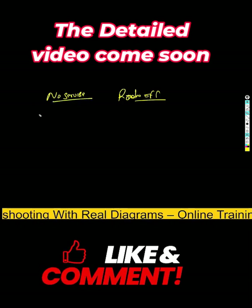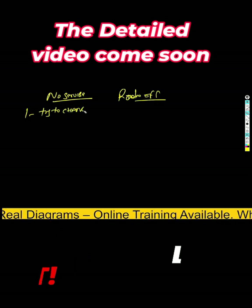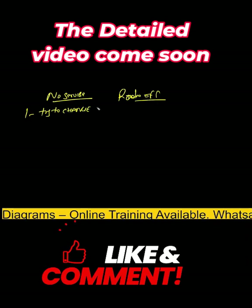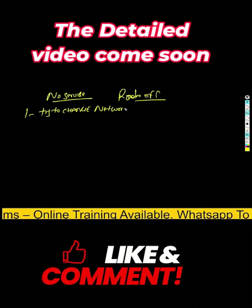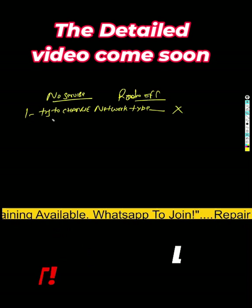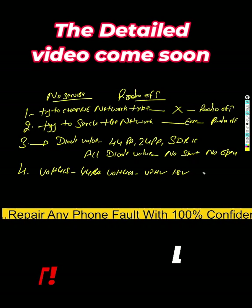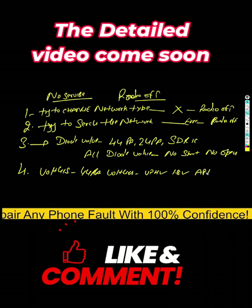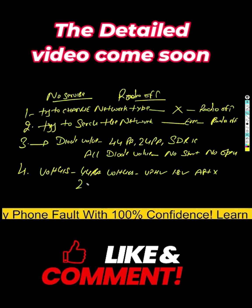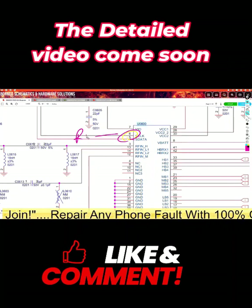So first we try to change the network type, but this is not possible. APT - no. We then check the RFF lines.